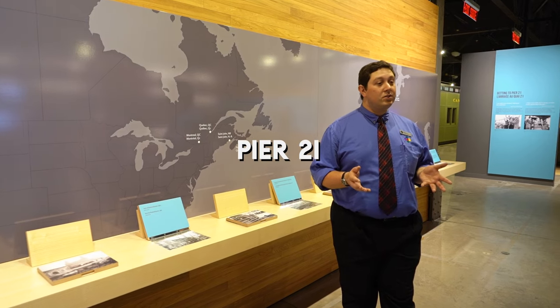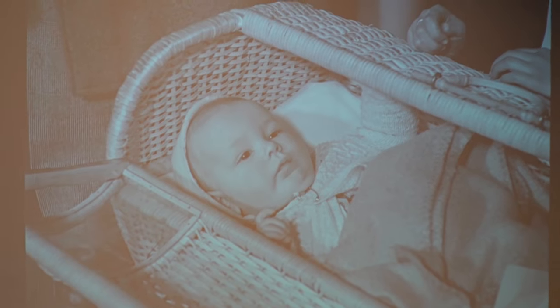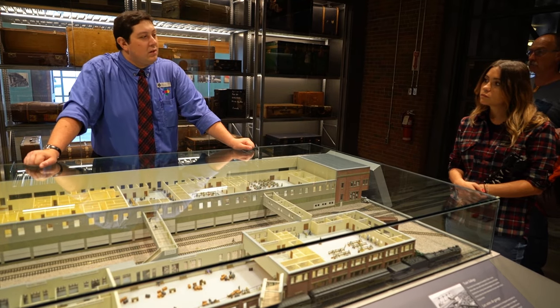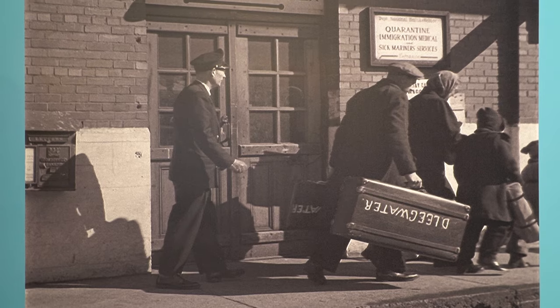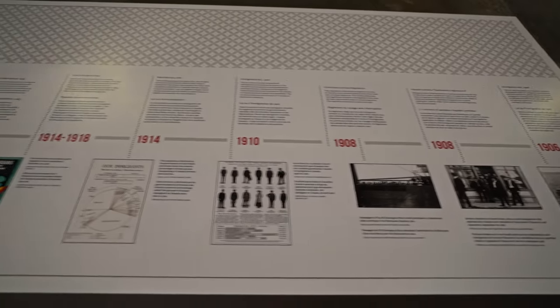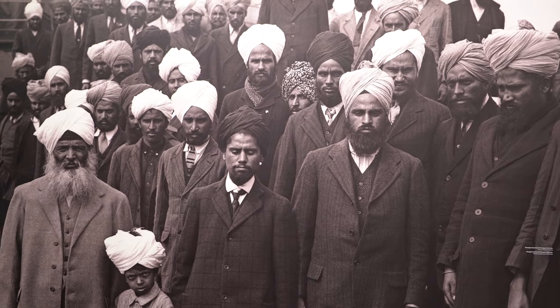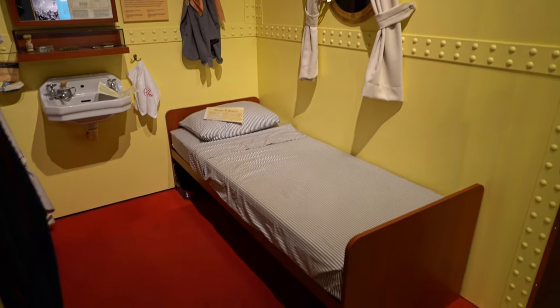The Canadian Museum of Immigration at Pier 21. Nova Scotia has played a significant role in Canada's history as a major port of entry for immigration. Pier 21 is now a national historic site, as it was the gateway for over 1 million immigrants arriving into Canada from 1928 to 1971. The museum is really well done and it's very interesting to learn about the different experiences these early travelers had on their journeys and arrival into Canada.